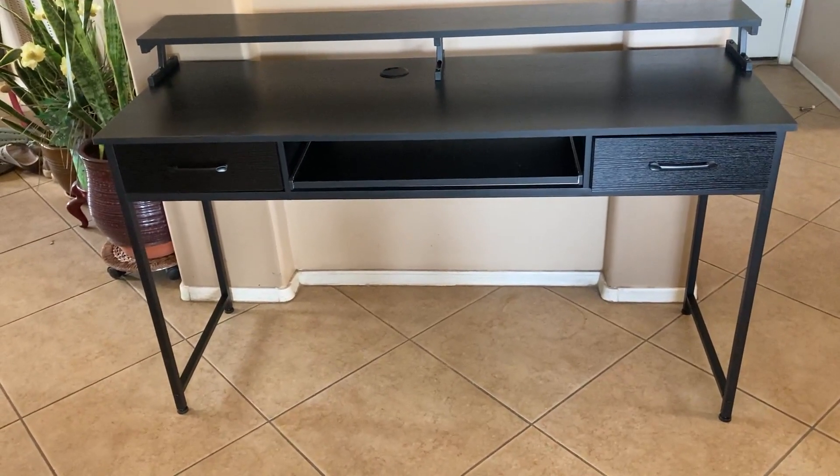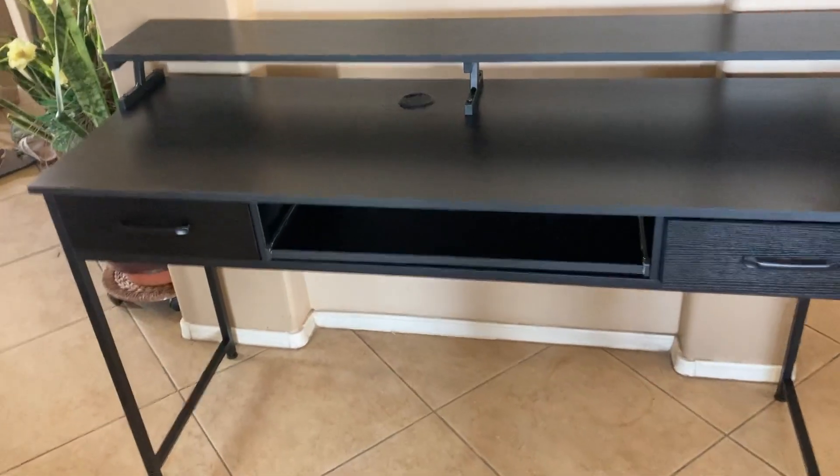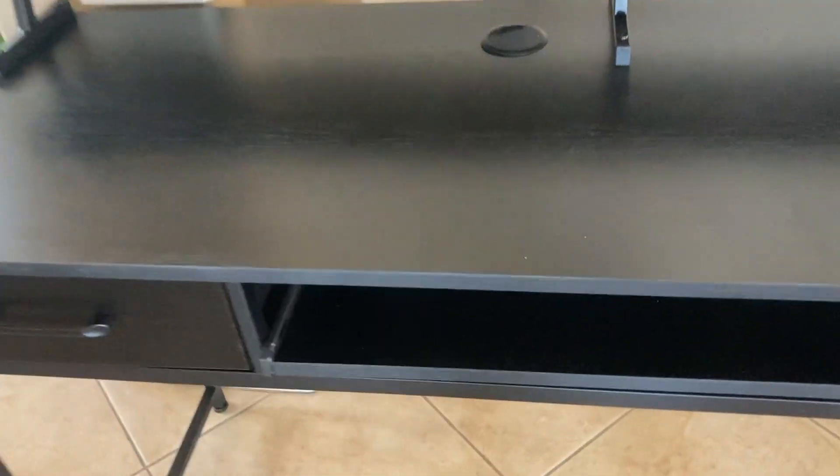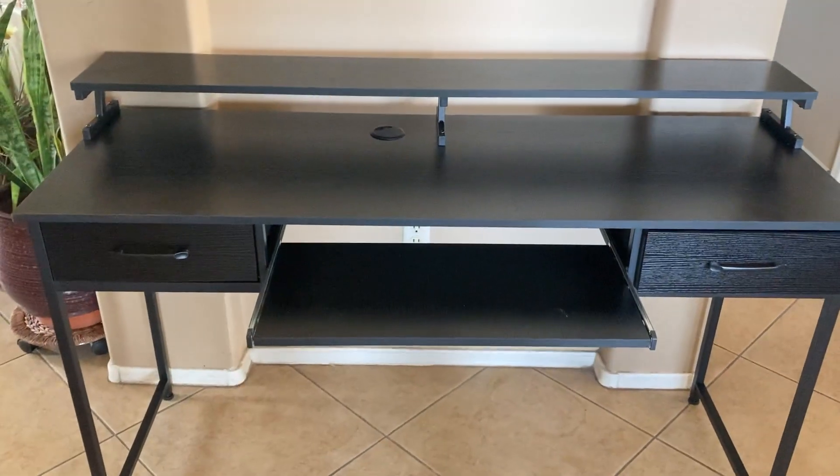It's got a 7.8 inch wide shelf up on the top. Really, really a nice, well built, well designed computer desk.